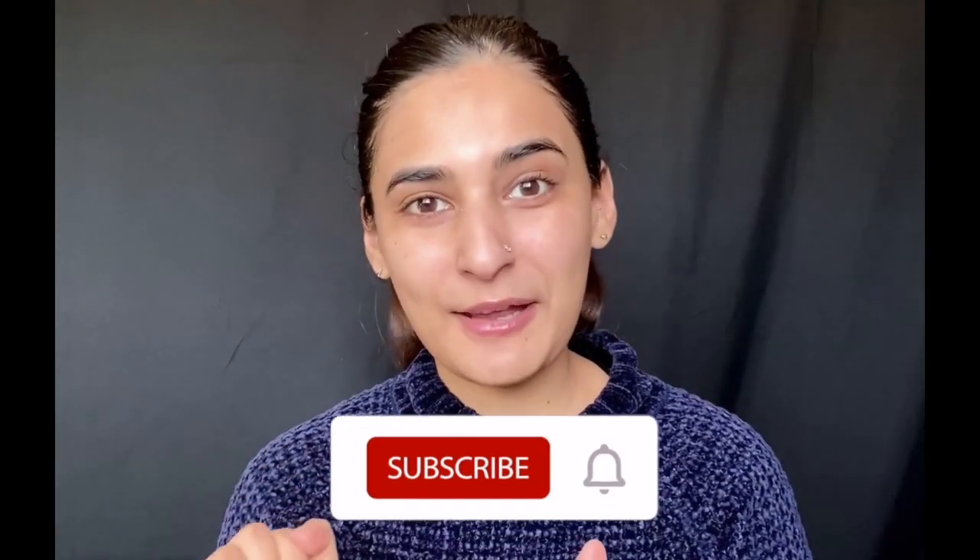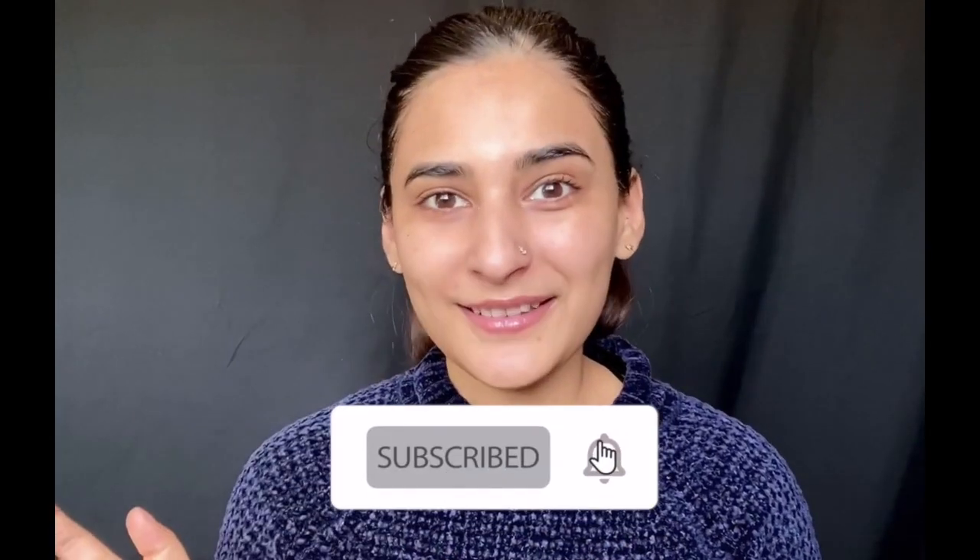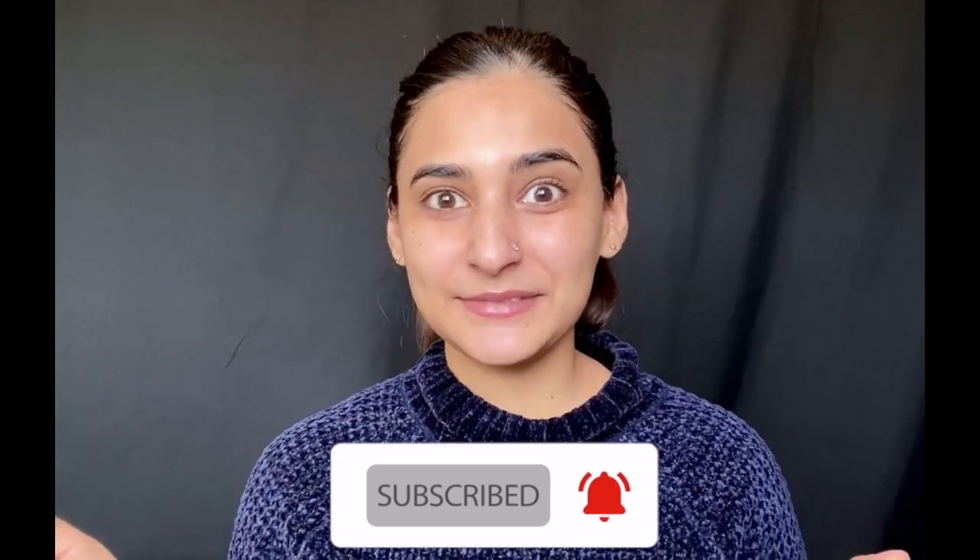Hey beautiful people, my name is Vinny and a very warm welcome to Stories You Love. We aim to hit 1000 soon, so please hit that subscribe button. Every subscription counts and pushes us to strive that much harder to bring you awesome content. Today I'll be showing you some of my life hacks to look good without makeup.